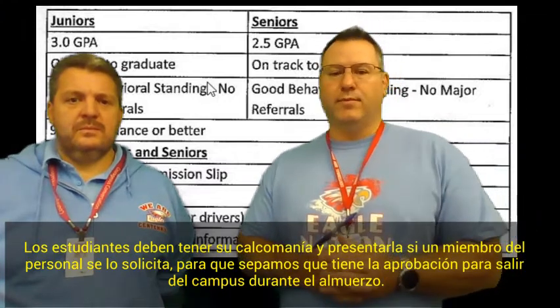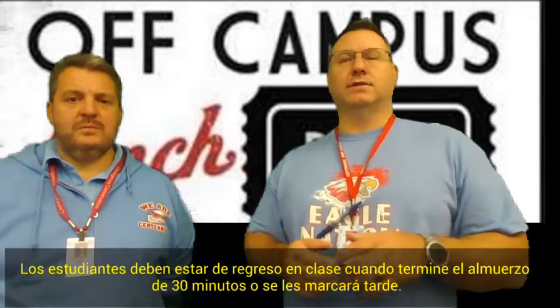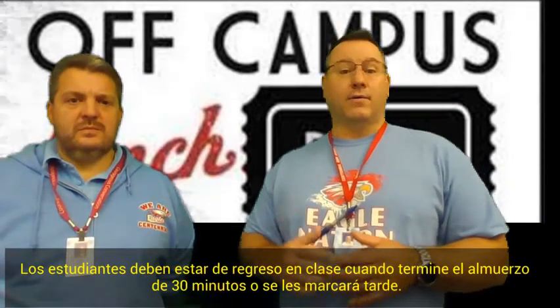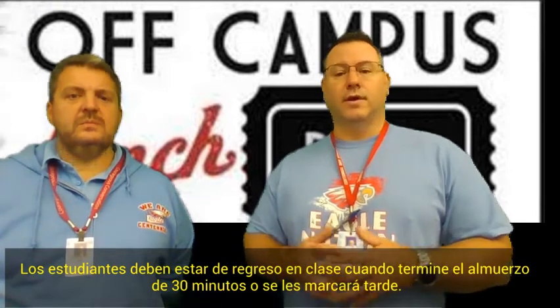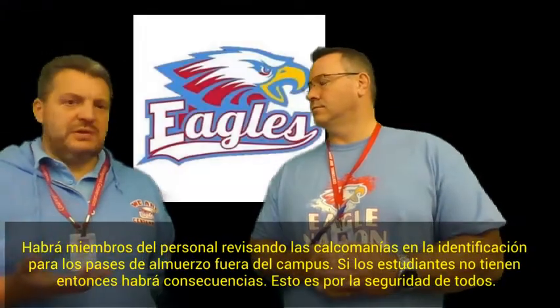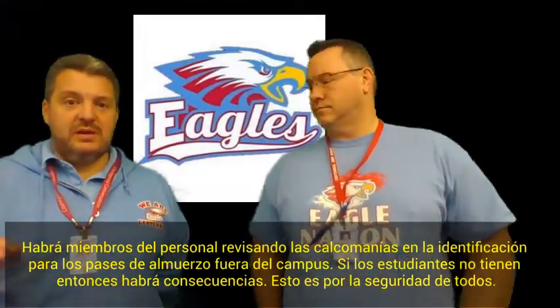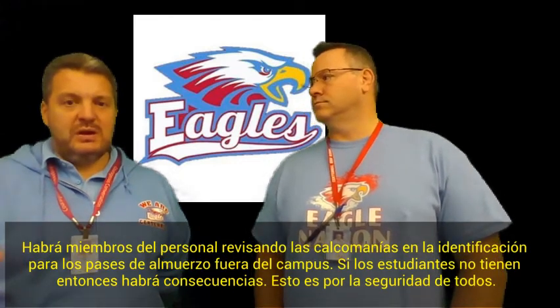It is extremely important that students understand that during their lunchtime, that's the only time they can do this, and that they report back within that 30-minute span. If they do come back late, you will be marked tardy, even if you have approval to leave campus for lunch. We have security and staff out there checking the sticker for an off-campus pass. If you do not have one, there will be consequences.